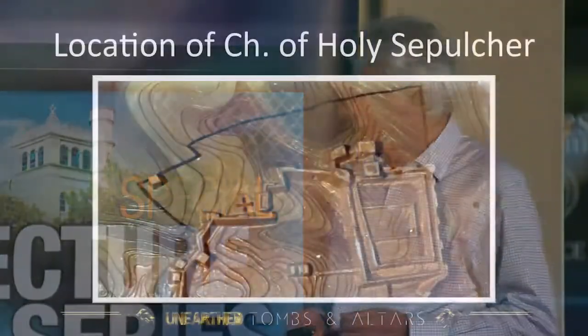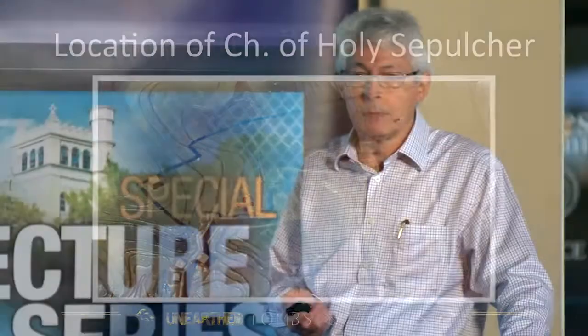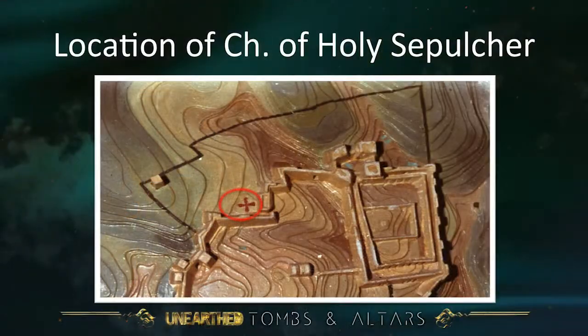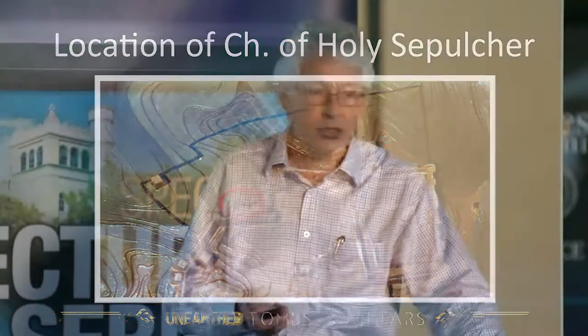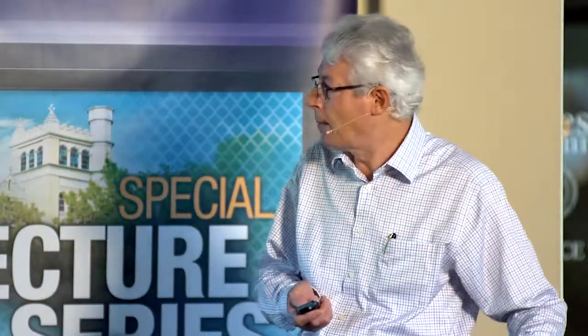This is a relief map of Jerusalem, and the black line shows the present city wall. But people who maintain the Church of the Holy Sepulchre is the correct site say that wall did not exist at the time of Jesus. At the time of the New Testament, the wall followed a different line, and the Church of the Holy Sepulchre was outside that city wall. So the city wall line is going to be an important archaeological factor in making up our minds.